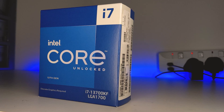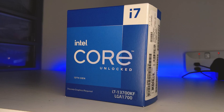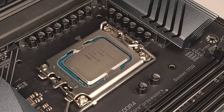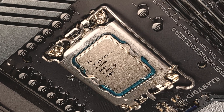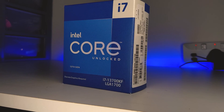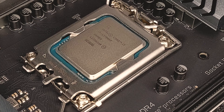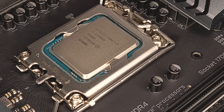Before we go into the test results, let's go over everything you need to know about the 13700KF and the specs for this CPU. The 13700KF is a 16-core 24-thread CPU with 8 performance cores and 8 efficiency cores. The CPU itself has a max turbo frequency of 5.4GHz, 5.3GHz on P-cores and 4.2GHz on E-cores. In terms of cache, we have 30MB of Intel Smart Cache and 24MB of L2 cache. In terms of power, the 13700KF has a base power of 125W and a maximum turbo power of 253W. As indicated by the F in the name, the 13700KF does not include an iGPU, which can actually reduce the cost slightly.